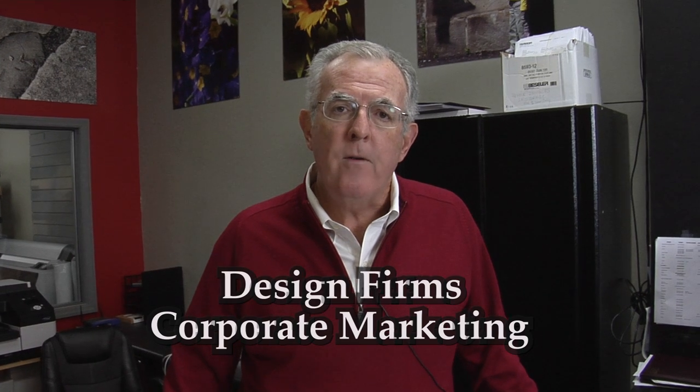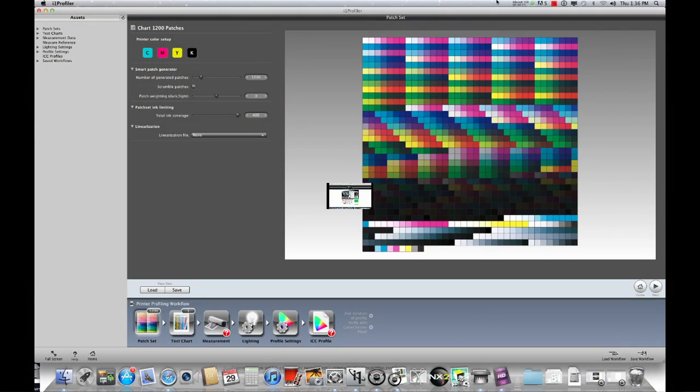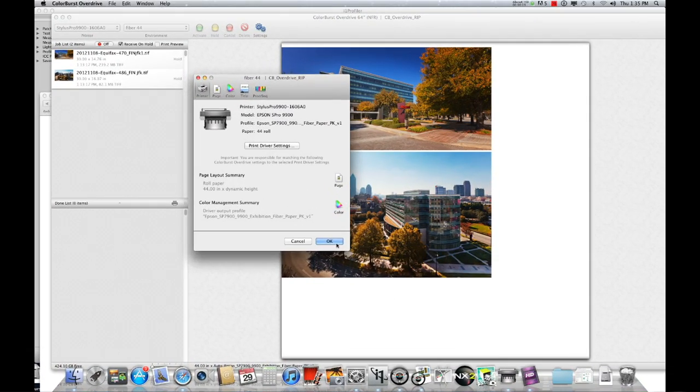But now even more importantly, Showcase has become ground zero for color management systems. So throughout Atlanta and Georgia, corporate marketing, design firms, agencies, photographers are all putting in new systems that are a development of new technology. We can install, calibrate, service, and support your color management needs, whether that's RGB printing for photo applications and fine art, or whether it's CMYK proofing for pre-press.